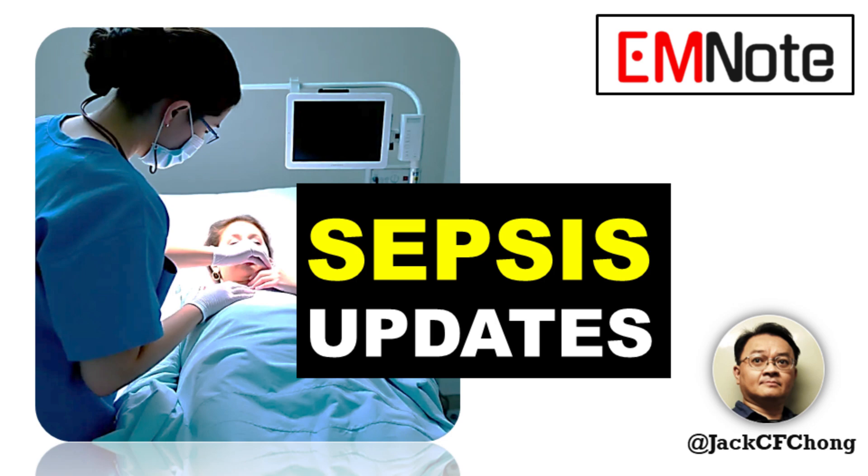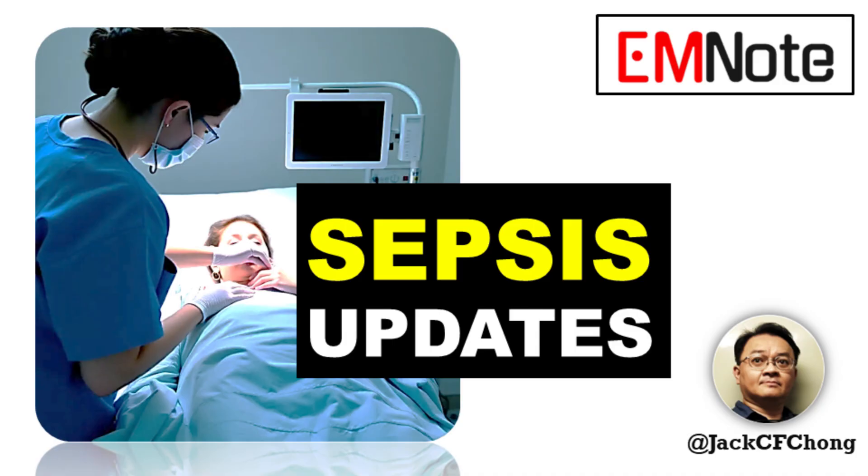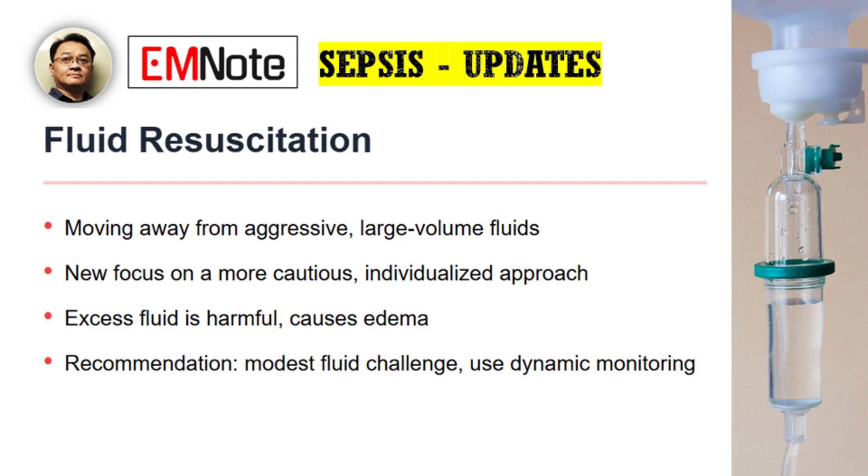Welcome to Emergency Insights. I'm your host, James Carter. Today, we're diving into a topic of immense importance: the recent updates to the Surviving Sepsis Campaign Guidelines. To help us navigate these critical changes, I'm honored to welcome Dr. Emily Zong, a renowned expert in emergency and critical care medicine. Dr. Zong, thank you for joining us.